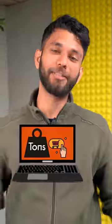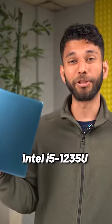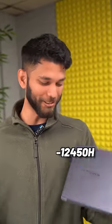Don't make this mistake while buying a new laptop. We have bought tons of laptops and the most confusing thing is laptop processors. This laptop has Intel i5-1235U CPU, and this laptop has Intel i5-12450H CPU. Both sound similar, but there is a huge difference.